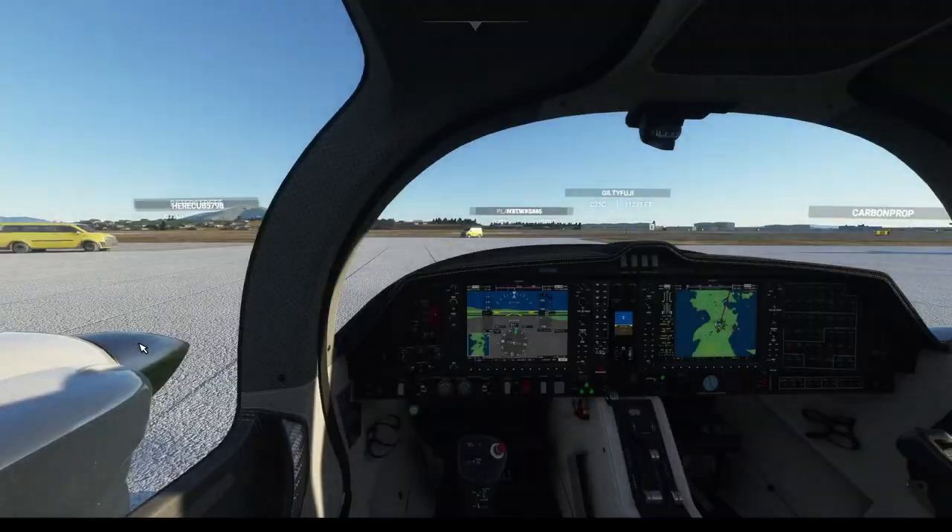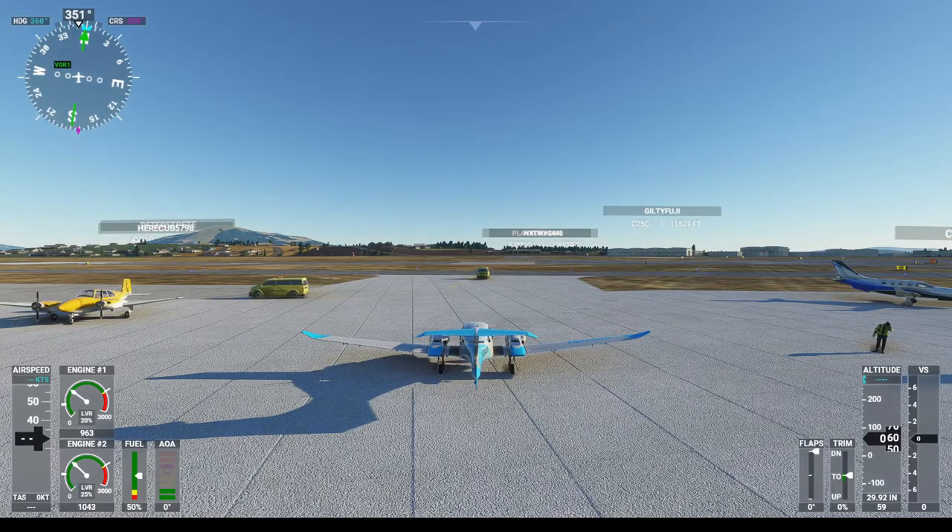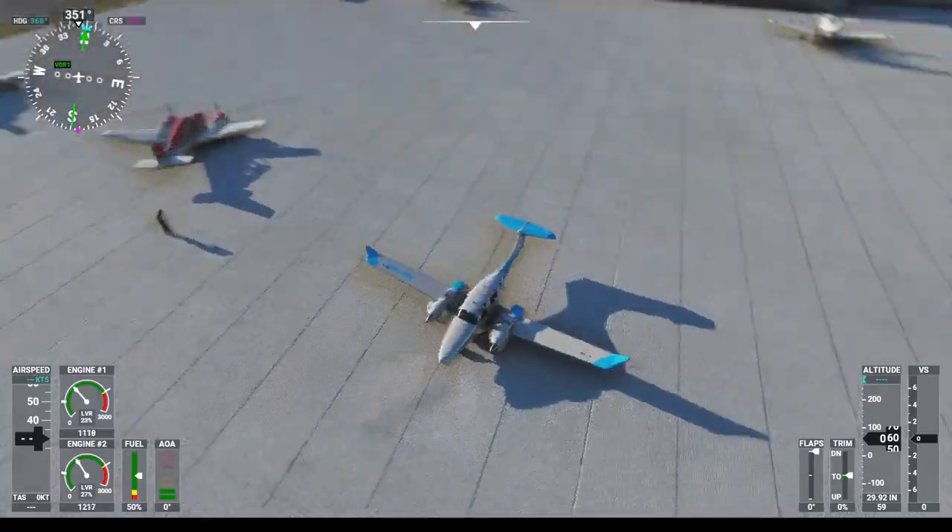Alright, so today we're doing a flight from Victoria to Vancouver. Right now we have taxi clearance. We're started up.